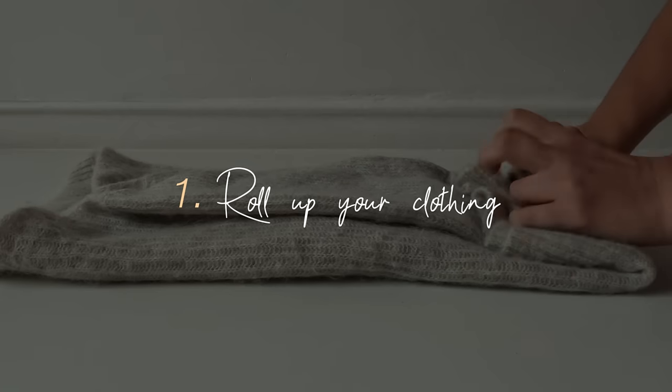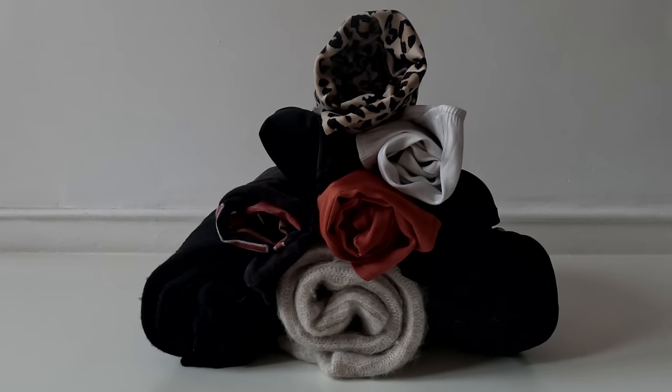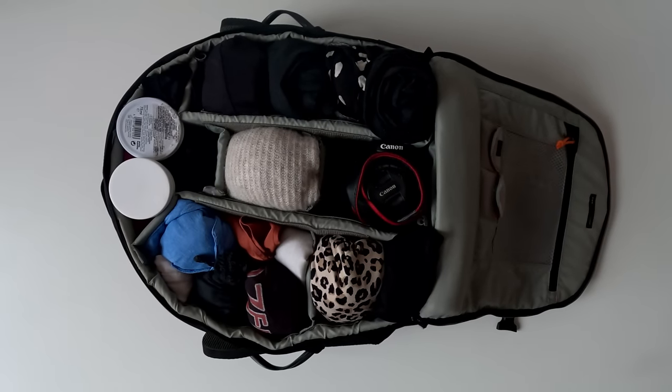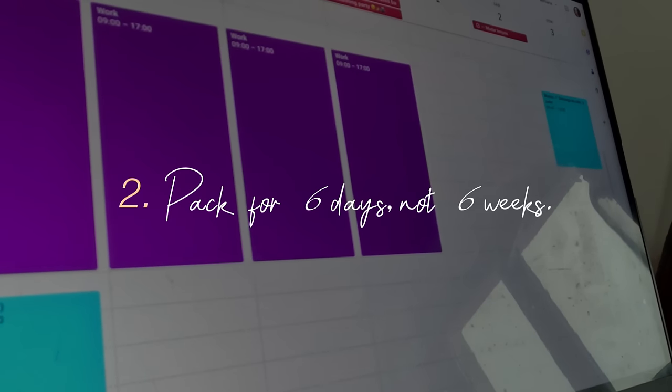Now you have your list — but how do you actually fit everything into such a small space? I'll give you nine lightning tips on how to pack your bag. First: roll your clothing. This way it takes less space and you can see everything at a glance. Second: pack for six days, not six weeks.